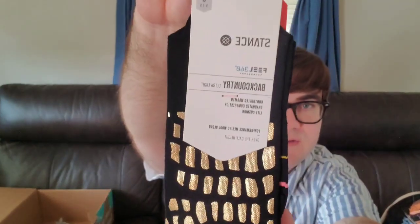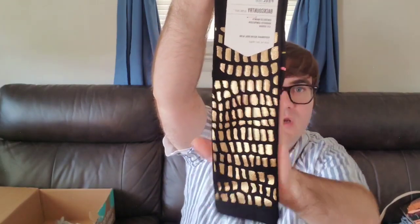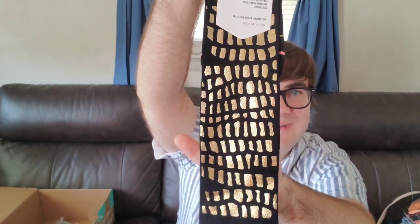We did get our socks. These are Stance Feel 360, backcountry, ultralight, controlled warmth, light cushion, performance merino wool blend, over-the-calf height, size 5 to 7.5. These retail for $26. Stance has this cool texture — it almost looks like alligator or teeth. That's interesting.